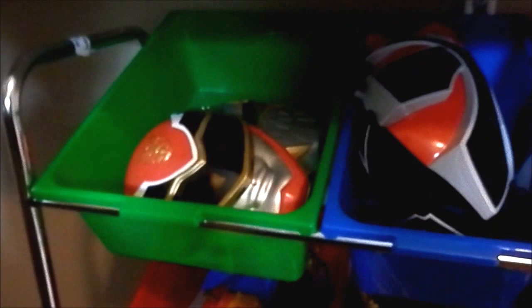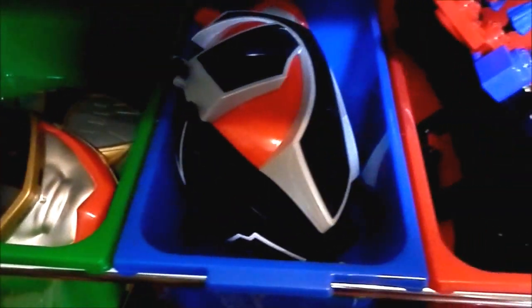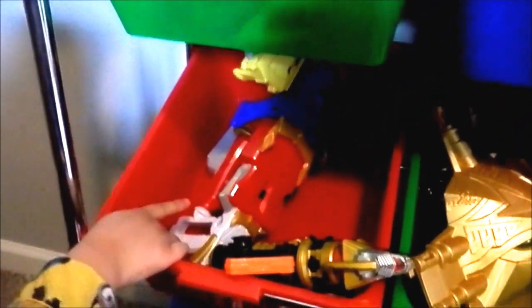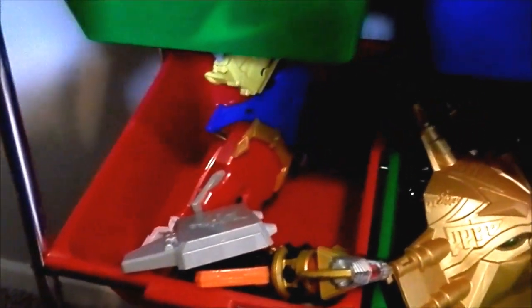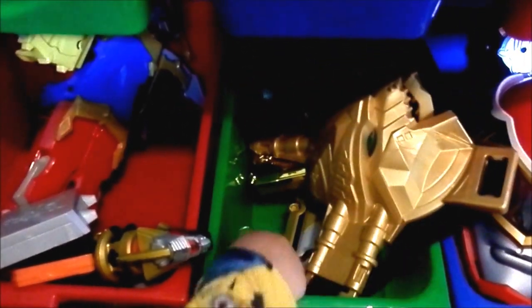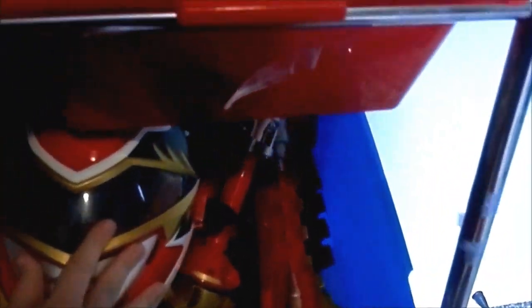This is the Motherforce Red Ranger mask and this is the Citranger Motherforce mask. This is the blaster from the Red Ranger. These are the weapons combined together to make the blaster. This is the Citranger Grey card holder. This is the Super Suit. This is the Morpher. This is the card holder.